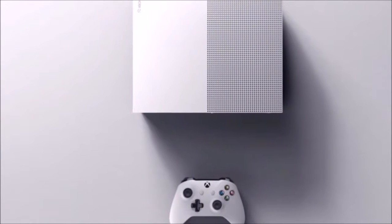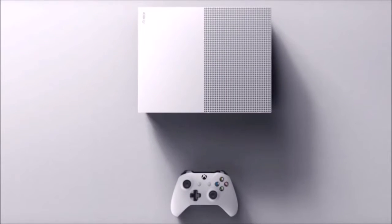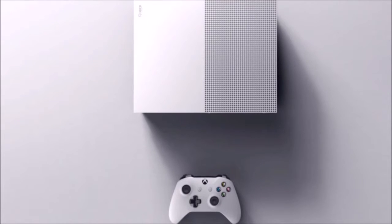Today we're evaluating the Xbox One S. Let's get started. Although the specs are somewhat limited, we know it's 40% smaller and strikes a similar minimal aesthetic as its predecessor.